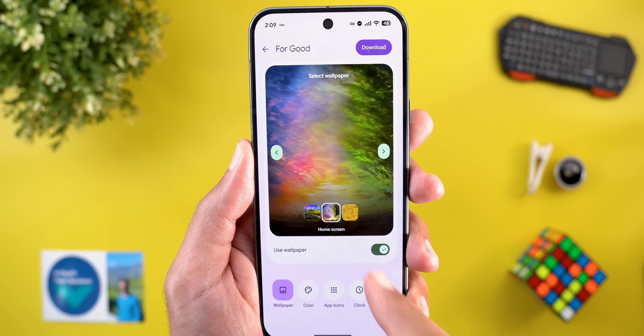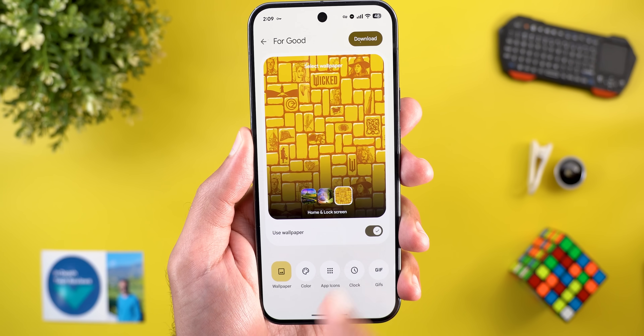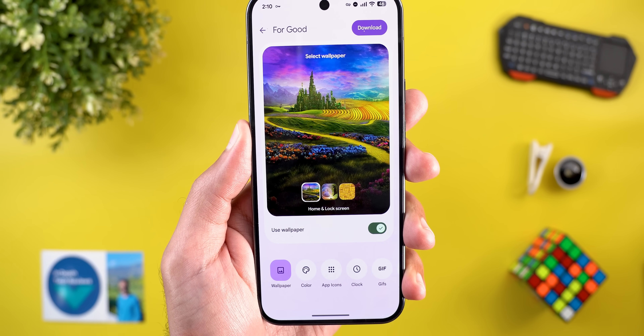There are three different wallpaper choices: the first gives you two different wallpapers — one for the lock screen and one for the home screen — while the other two options use the same wallpaper for both the home and lock screen.